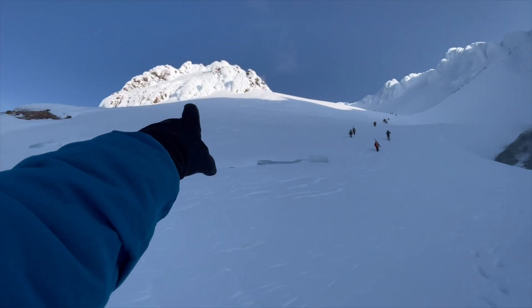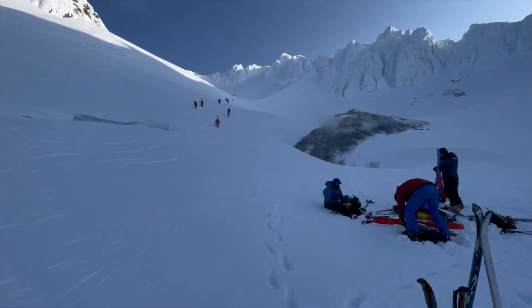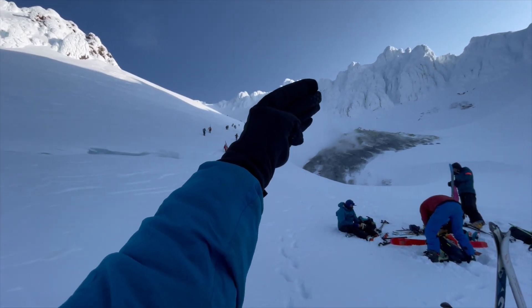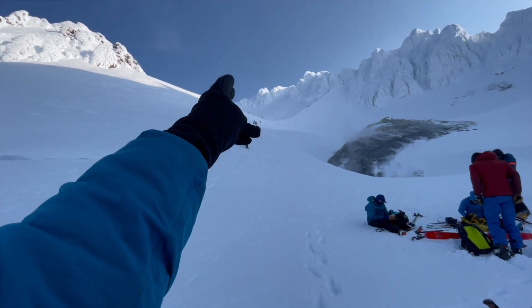Alright, we made it up to Devil's Kitchen. There's Crater Rock and we're in the crater right now. There are a bunch of fumaroles. So we're going to head up here to the Hogsback, follow the Hogsback up, take the left Pearly Gate up to the summit, and then follow the ridge over and take Old Chute back down.